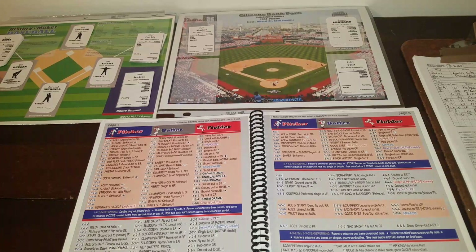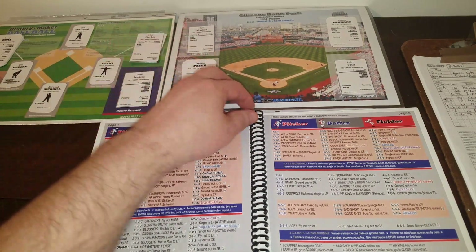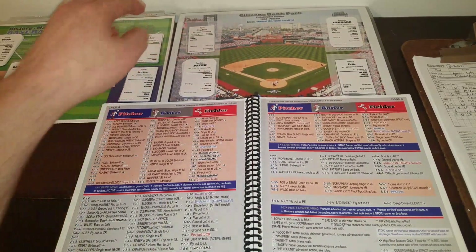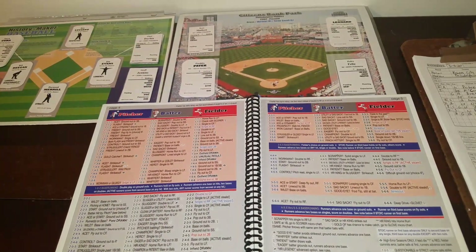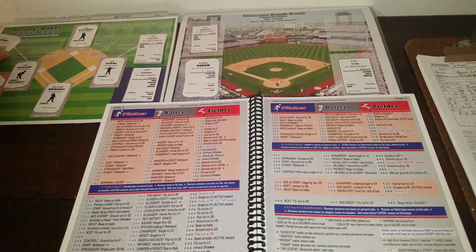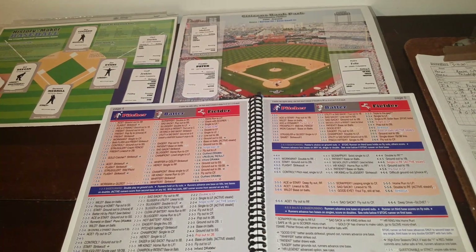Seventh inning stretch — there'll be no singing, no ukuleles. Dennis Leonard is coming out as well — he goes six innings. His line: three runs, one walk, one hit batter, four strikeouts, four hits. The new pitcher for the Kansas City Royals will be right-hander Mark Littell — a semi-star with flash qualities.